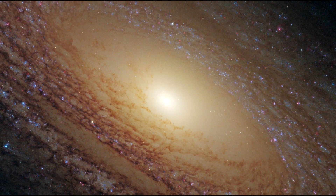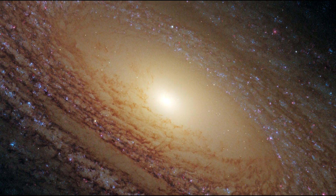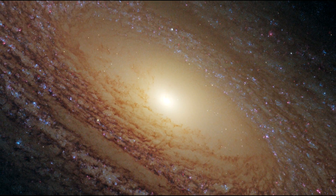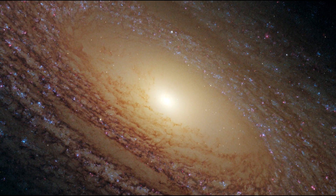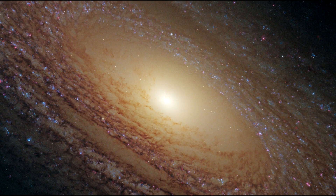Notably missing are pinkish emission nebulae indicative of new star birth. It is likely that the radiation and supersonic winds from fiery, super-hot, young blue stars cleared out the remaining gas and hence shut down further star formation in the regions in which they were born.